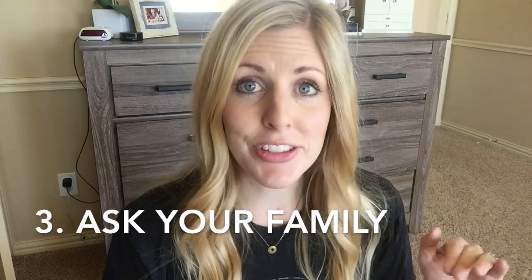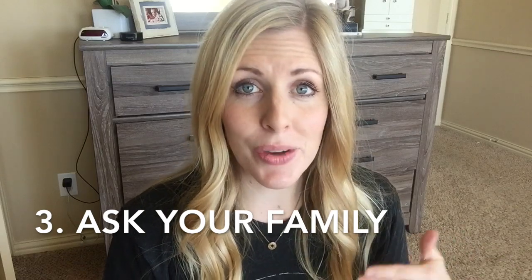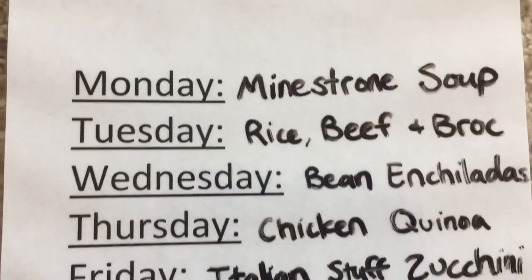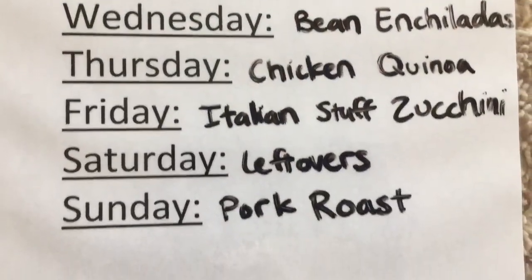Tip number three ties into number two: ask your family what they want to eat. I had my kids write down their ten favorite meals, and I incorporated them into our meal planning list. At least once a week, one child will like the recipe on the menu, so the whole family gets involved in meal planning.